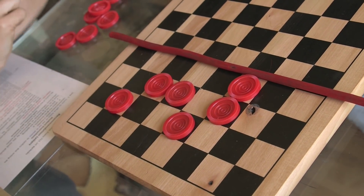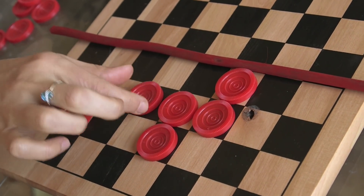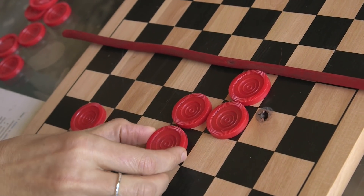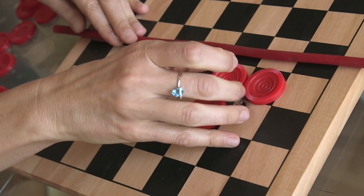There is only one type of move. You can jump over an adjacent checker and then that checker disappears. You can jump vertically or horizontally — left, right, up, or down. So there are four possible moves but they're all of the same type.